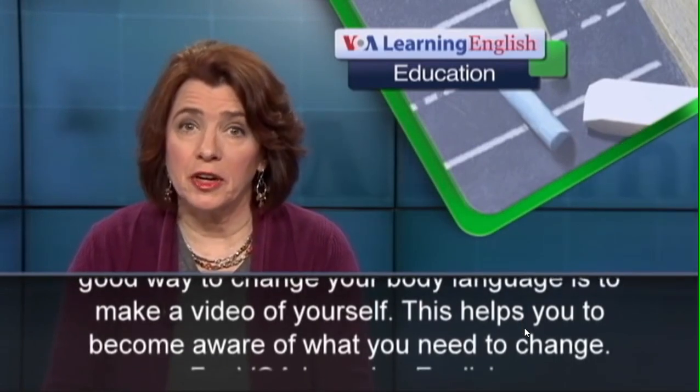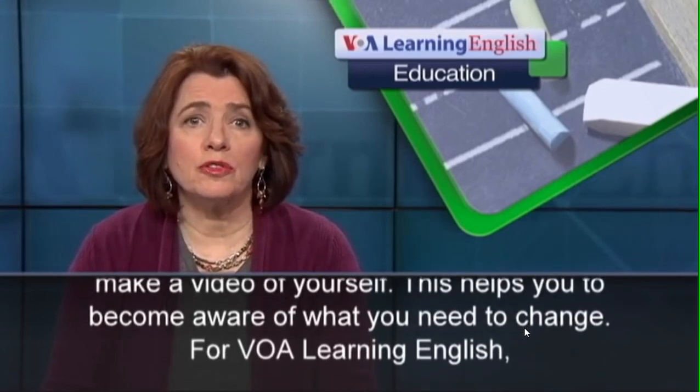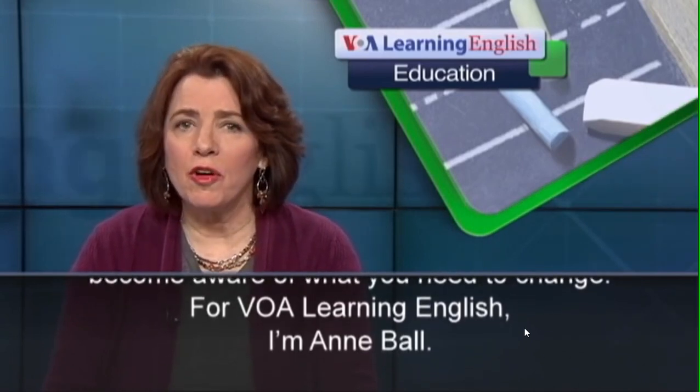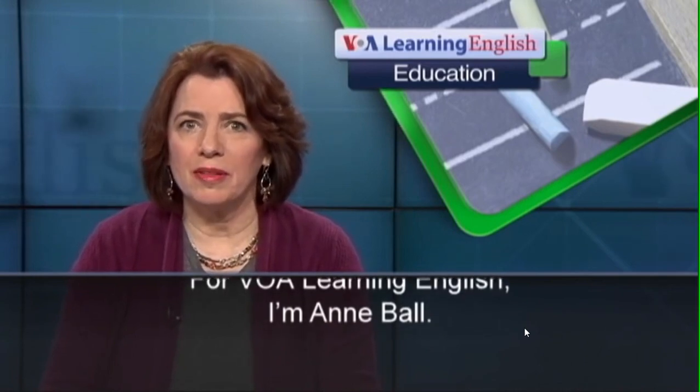Making a video of yourself helps you to become aware of what you need to change. For VOA Learning English, I'm Anne Ball.